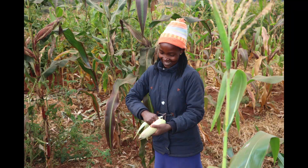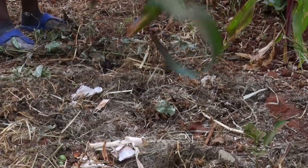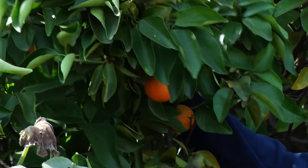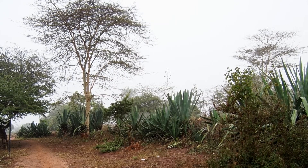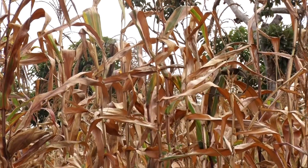Peris, Penina, Daniel and Petronila have not had so much harvest in their recent years. They are from the eastern part of Kenya, which is a semi-arid land. The region experiences poor rains and therefore it is generally dry.